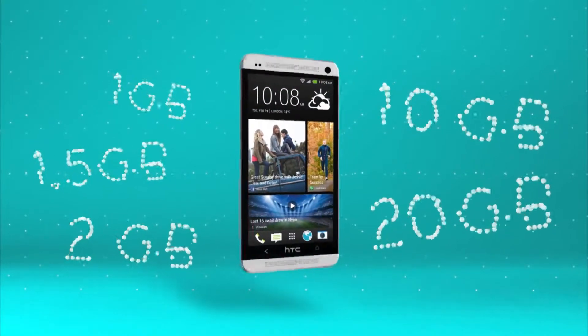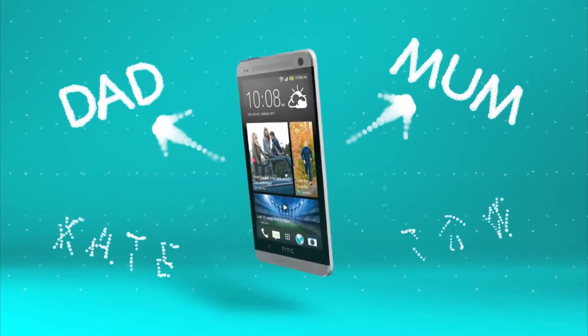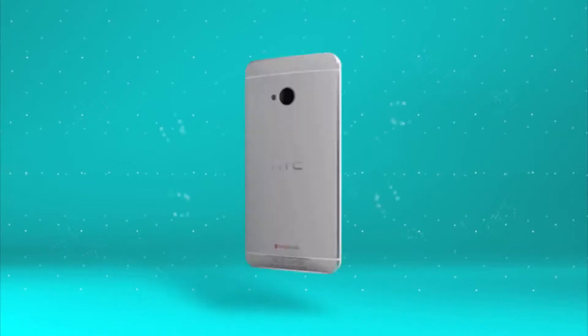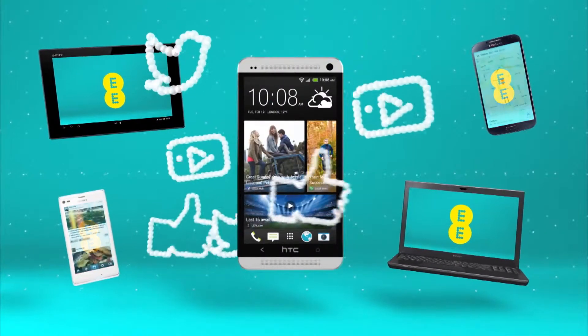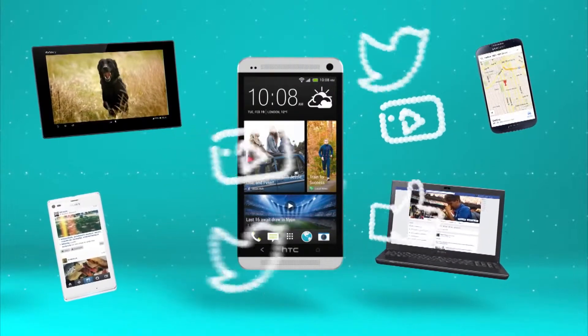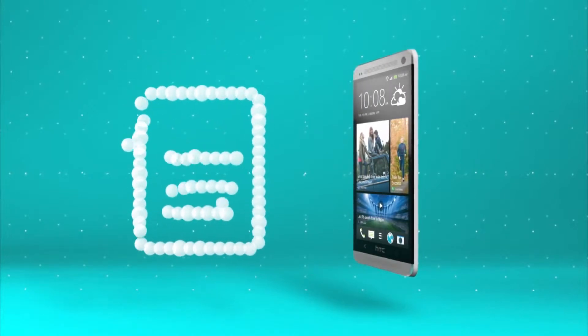Then you can choose up to four people to share your data with. They can be family or friends, or even your other phones, laptops or tablets. There's plenty of data to go around, plus unlimited calls and texts for everyone, all on one easy bill.